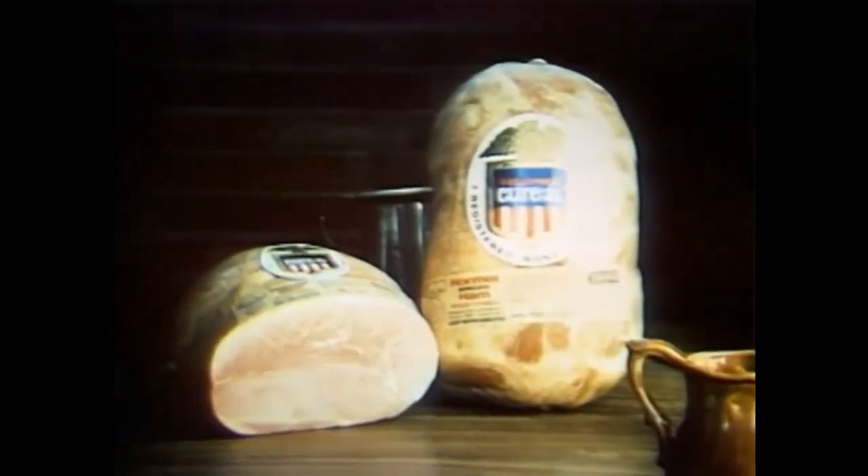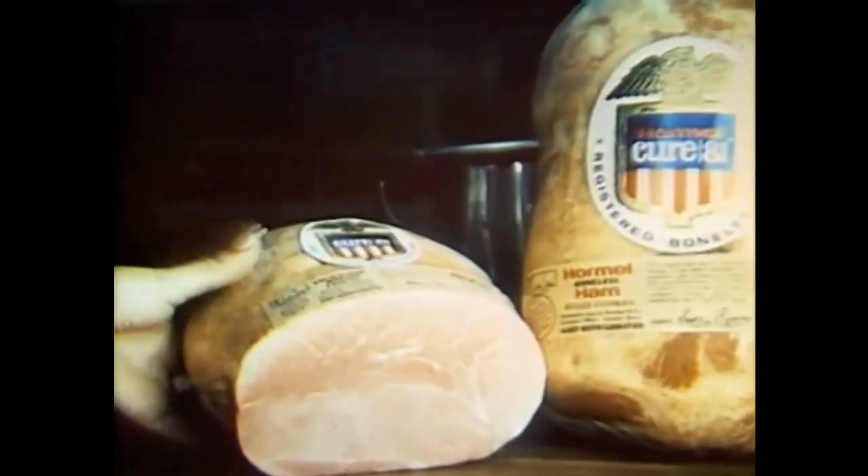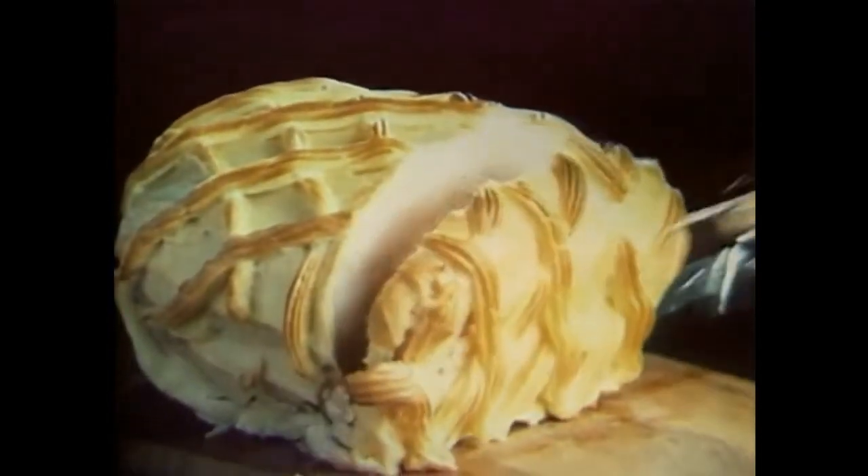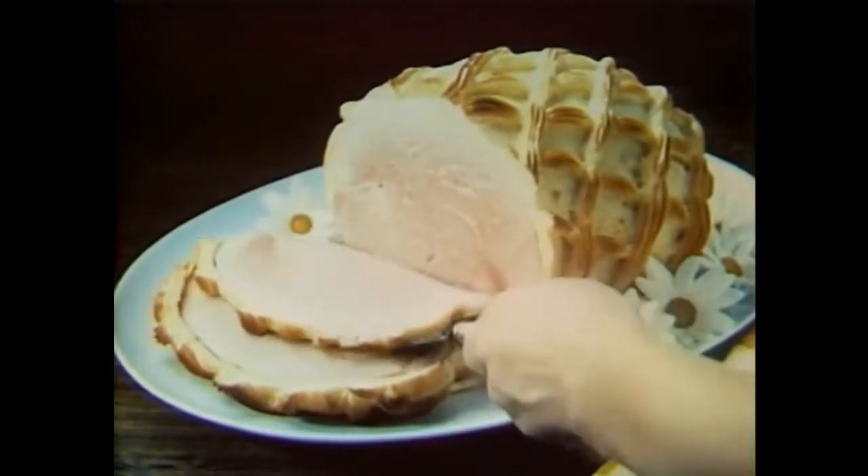This is one time when you want things to be perfect. Hormel makes Cure 81 hams only one way: dependable. You made everything just so, so we made Cure 81 lean and tender. Everyone's counting on you to make the day. You can count on Cure 81 to be flavorful.